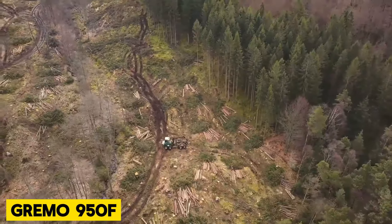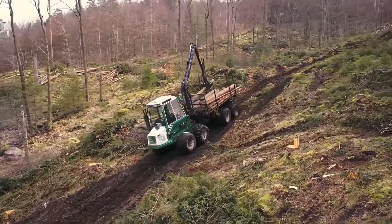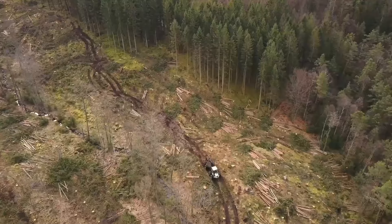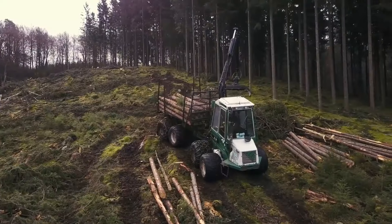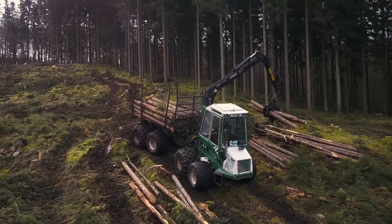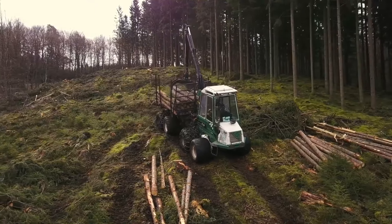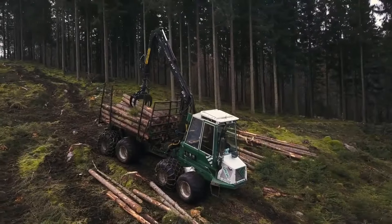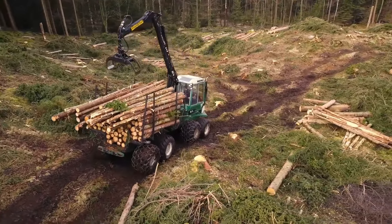Grimo 950F. The Grimo 950F, although an older model compared to the Grimo 1050F, is still a reliable option available for purchase as used equipment. It was originally designed for thinning forests but performs admirably in transporting timber and brushwood, and working in wetland areas. Thanks to its well-distributed weight, low center of gravity, and balanced bogies, it handles difficult and soft ground with ease. Even when fully loaded, it maintains control in tough situations, ensuring smooth operation.